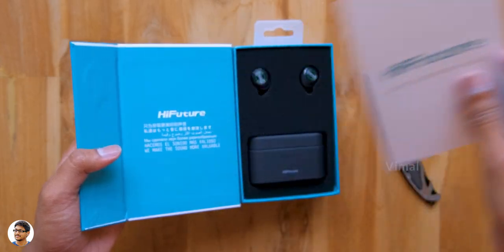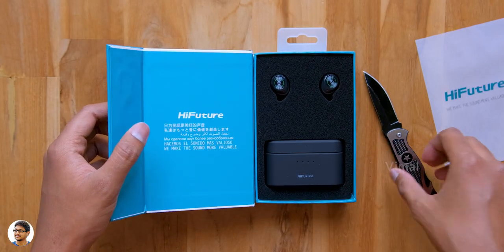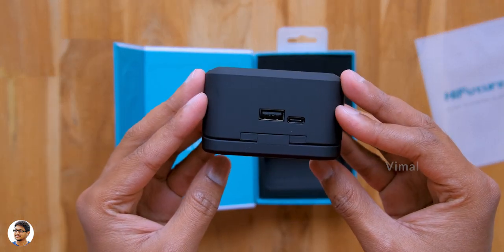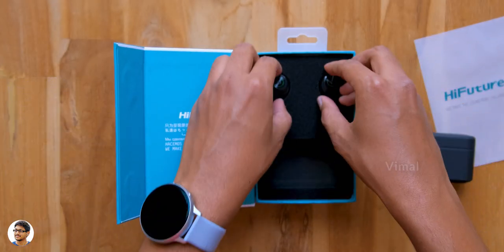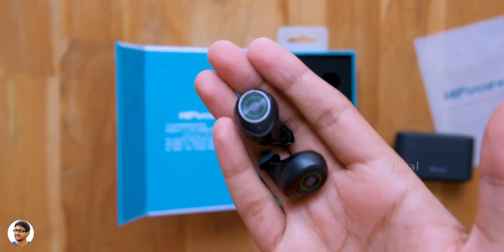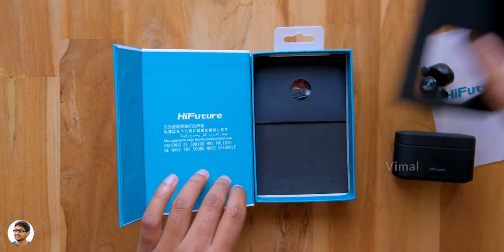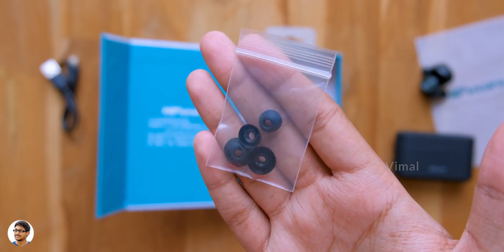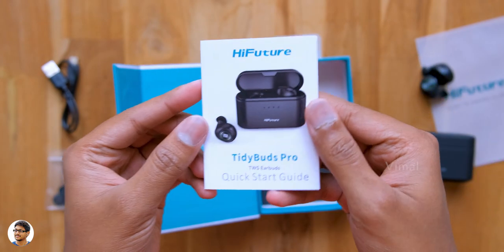Now let's unbox it and check out the product. We've got a paper with the Hi-Future branding at the top, and here they are — the new TWS from the company, the Hi-Future Tidy Buds Pro. Let me take them out of the box. This is how the charging case looks — it does feel a bit heavy, I guess that's because of the built-in 3000mAh power bank. The earbuds are very small and quite lightweight. Along with the earbuds, we also got accessories including a Type-C USB cable, a packet of extra ear tips in different sizes, and a user manual.